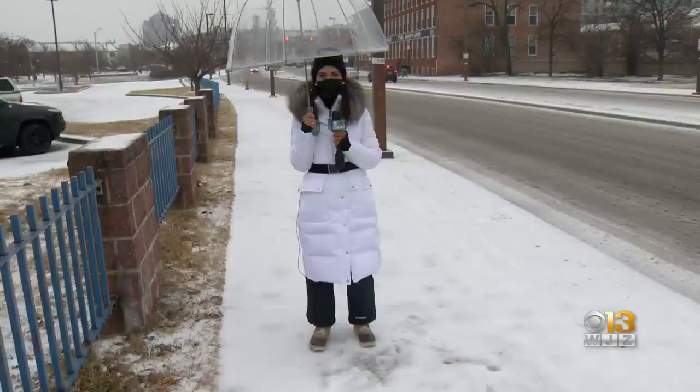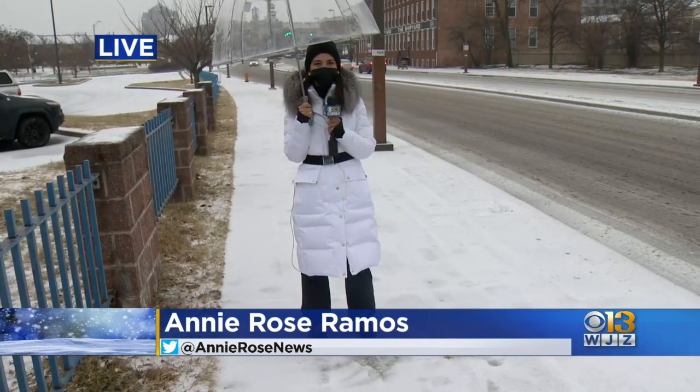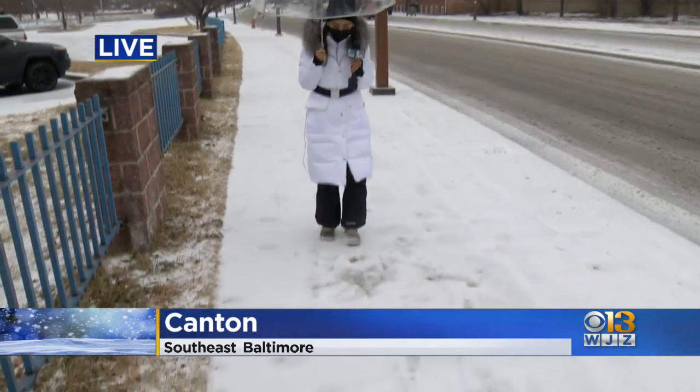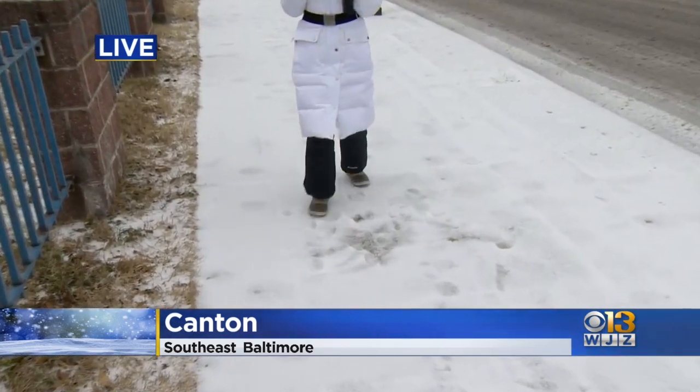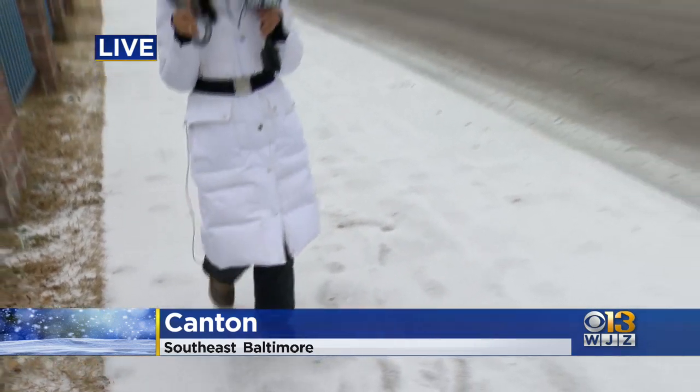Our live team coverage of the winter storm continues with Annie Rose Ramos, who is live in Baltimore City — just a mess out there. We are in Canton just off of Boston Street. If you're wondering what a steady flow of sleet looks like, this is what it looks like on the ground.